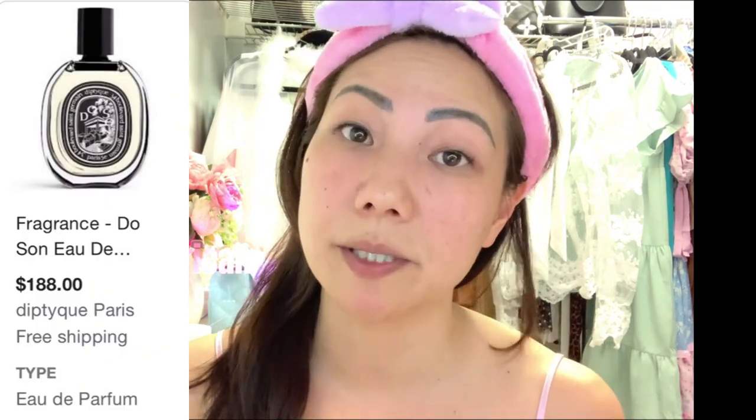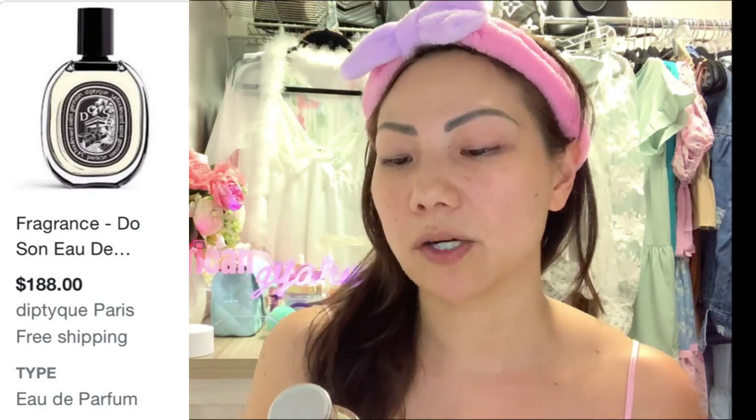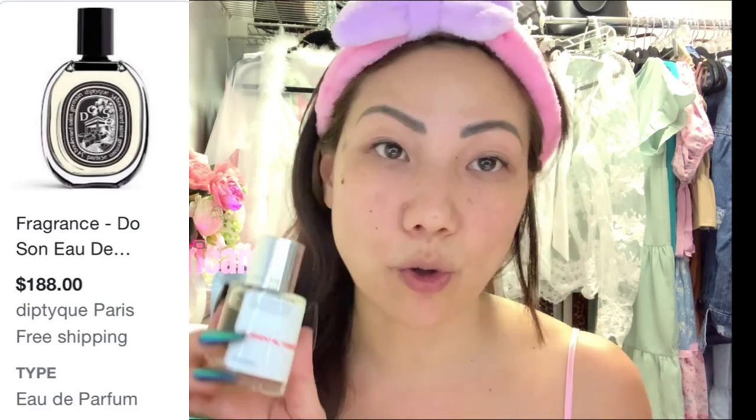This scent is inspired by Diptyque — I'll put a picture on the screen. Some of you dolls may already be familiar with this scent; let me know in the comments if you have it. The top notes are orange blossom and rose. Middle notes are tuberose and daffodil. And the base notes are benzoin, musk, and orange.